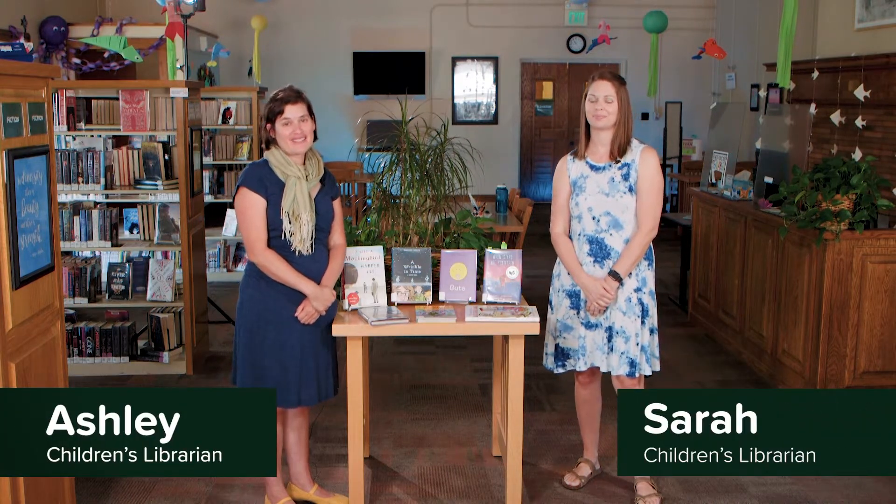Hello and welcome to the latest episode of Beyond the Book. My name is Ashley and my name is Sarah. We created this series for families like yours. We're going to explore how a book can inspire you to read, learn, and create together.